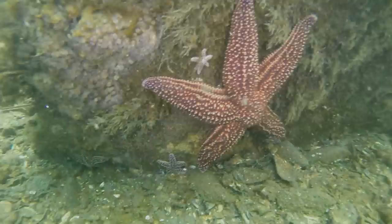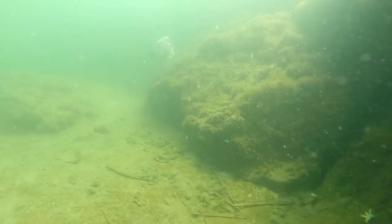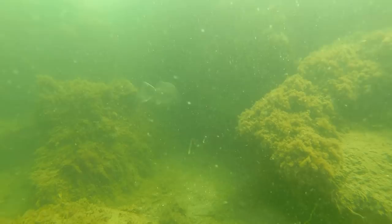As we get around towards the southern part, we see a pretty nice-sized blackfish. A lot of people call them tautogs too. I'm going to be as quiet as I can and try to hang out with him as much as possible. And that was about it.